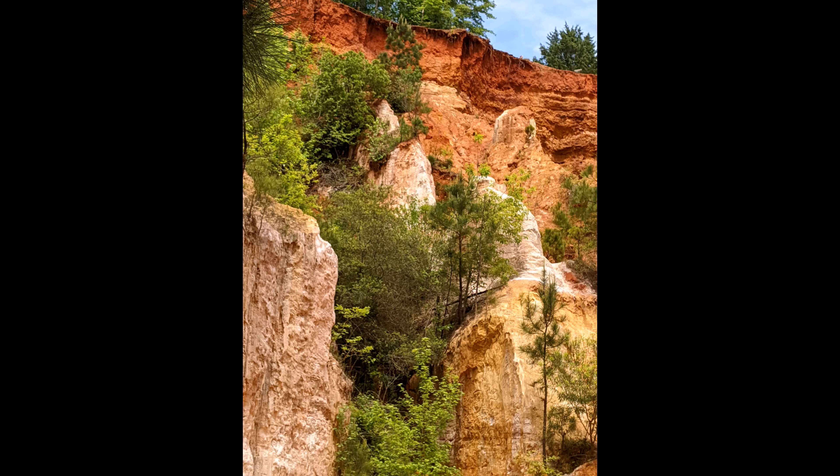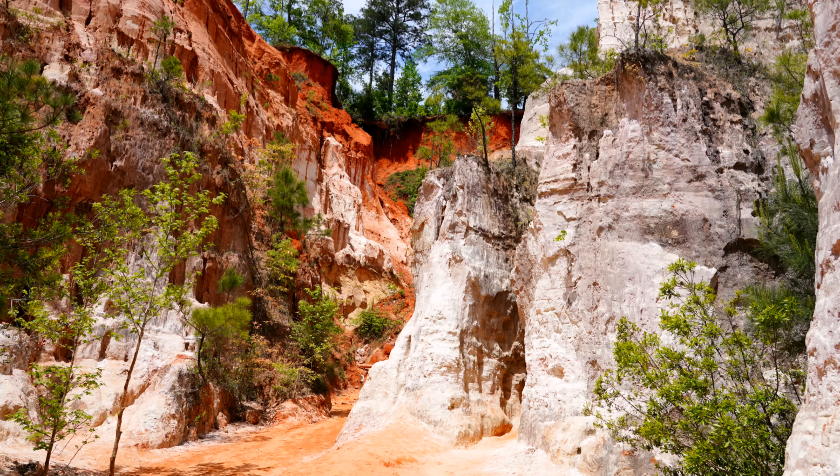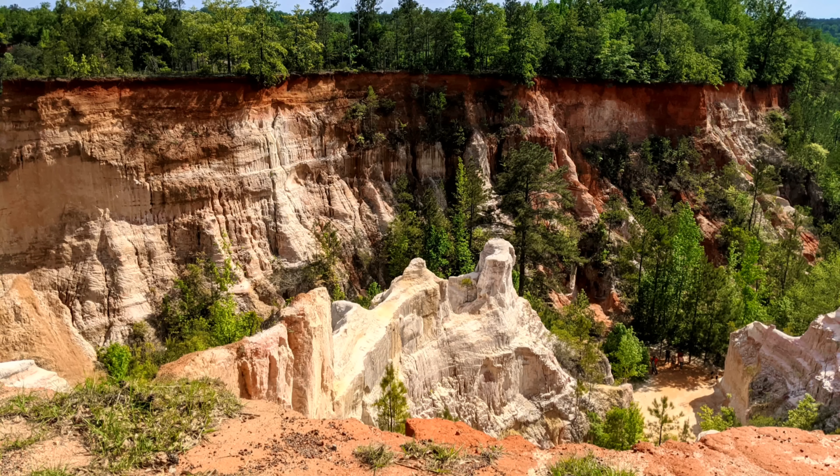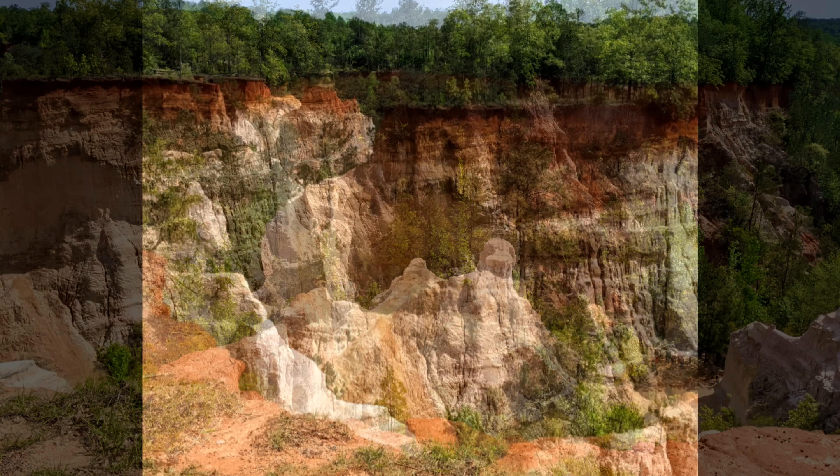If you do make the trip to Providence Canyon, please share your thoughts in the comments below. And speaking of the comments, you'll find a link to my Amazon storefront there.